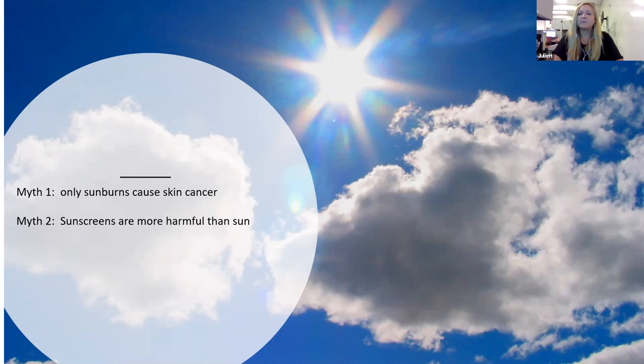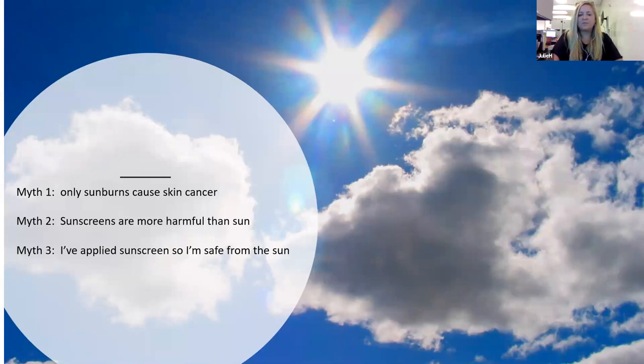Myth number three: I've applied sunscreen, so I don't need to use more — what I used will be fine, especially if I don't feel burned. This is very wrong, and it's actually one of the reasons myth number two exists. People feel protected after one application and stay outside far longer than they should. If you're in direct sun and sweating, you need to reapply every hour. If you're swimming, reapply directly after drying off. And even if you're not in direct sunlight and not sweating, you should still reapply at least every two hours.